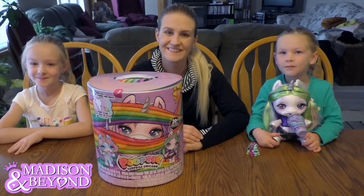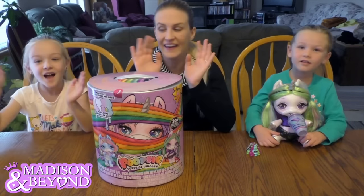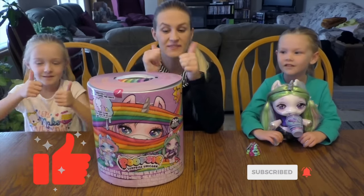What's up guys? It's Madison here. Welcome back to my channel. Today I have a guest here — it's mommy and my sister Trent. But before we get started, click the subscribe button, share the notification, and give me a huge thumbs up.